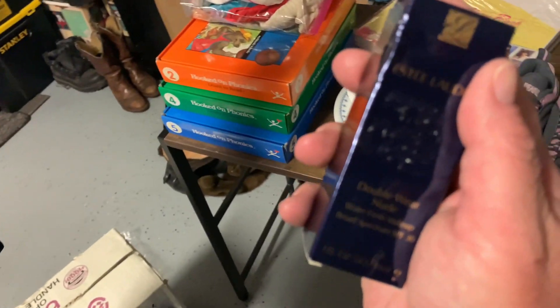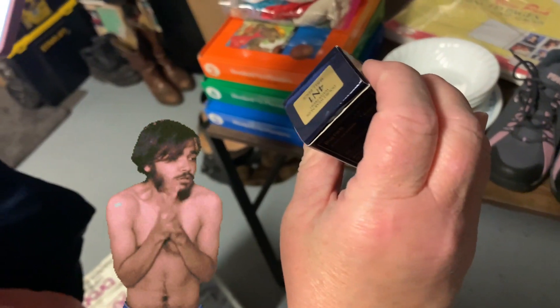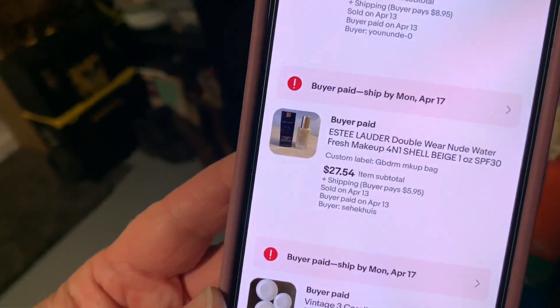We sold this Estee Lauder Double Wear Nude Foundation for $27.54. It's nude — you won't even know you have it on. Love to sell makeup and beauty products.